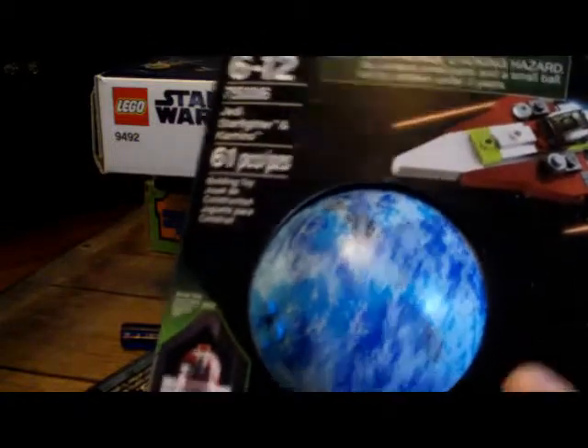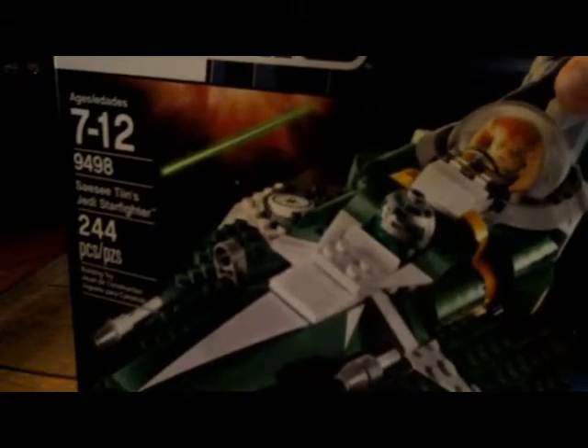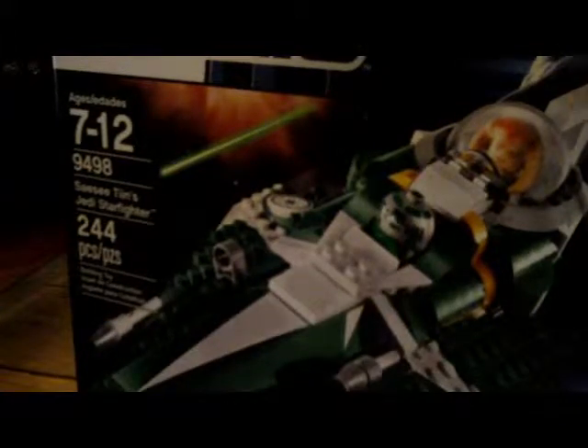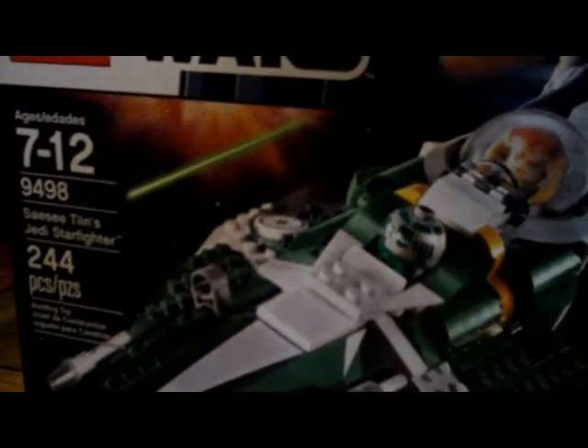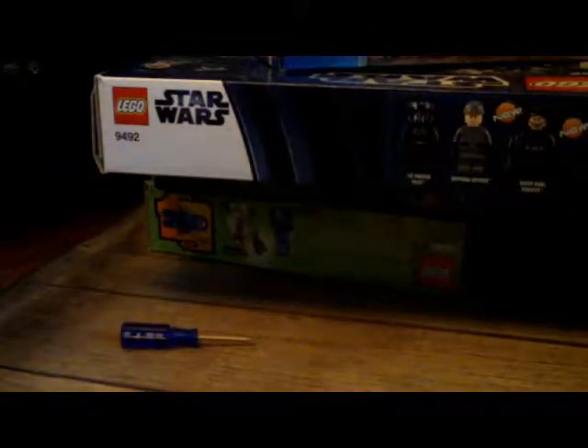Here we have this Star Wars Kenobi Jedi Starfighter. We have the Synth-18 — I don't know how to pronounce his name, sorry. Jedi Starfighter — they made like so many of these things. Come up with something more original, Lego.